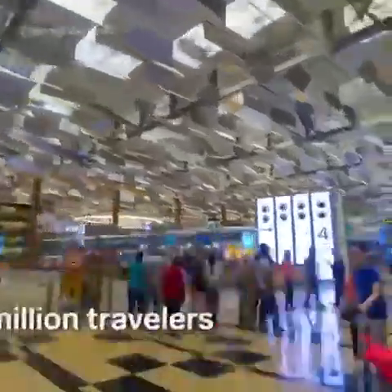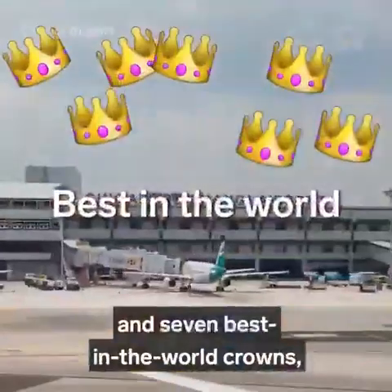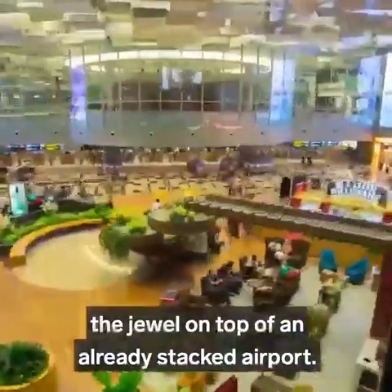With 65.6 million travelers passing through Changi each year and seven best-in-the-world crowns, Jewel is just that — the jewel on top of an already stacked airport.